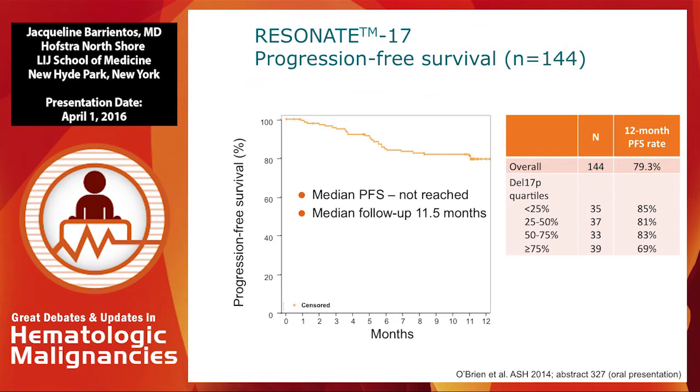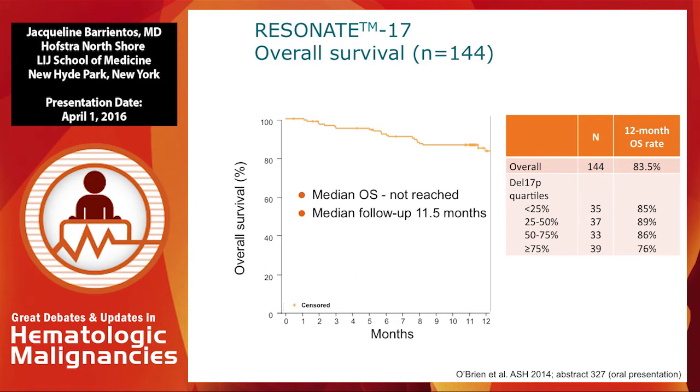In terms of progression-free survival, at the time of this study's presentation the median follow-up had been 11.5 months, and overall median progression-free survival at 12 months was 79%. Notably, patients with a higher tumor burden of 17P had a shorter time in remission, and similarly, patients with a higher tumor burden of 17P deletion cells had a shorter overall survival on average.